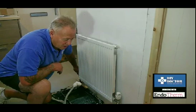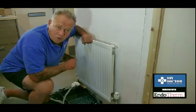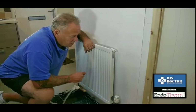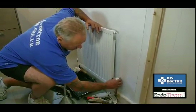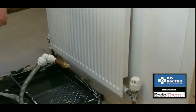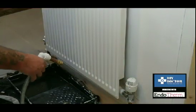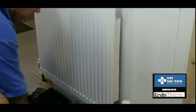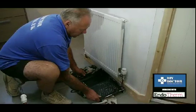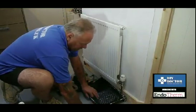Sometimes the thermostatic valve has a frost setting that doesn't detect the temperature of the radiator water — it detects the temperature of the room. So if your room is calling for more heat, this valve can open and if your radiator is off, flooding can occur. Please double check if you're unsure and see our videos. Make sure the thermostatic valve is turned down to zero so you know it's off, then tighten the lock-shield valve cap right up, so no more water can get into the radiator.